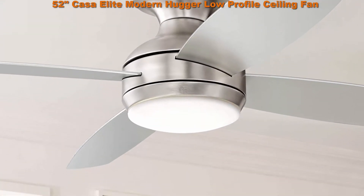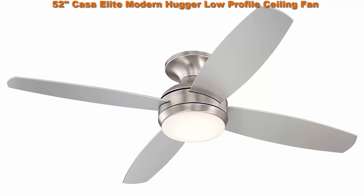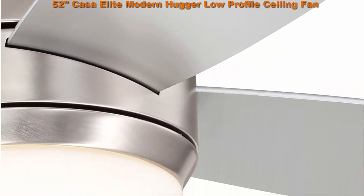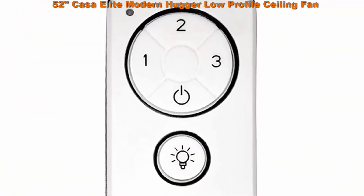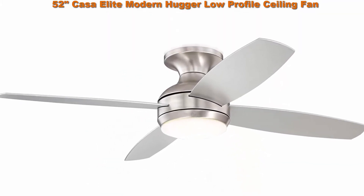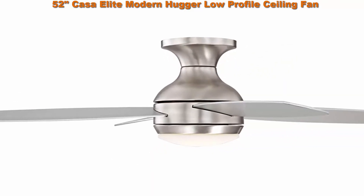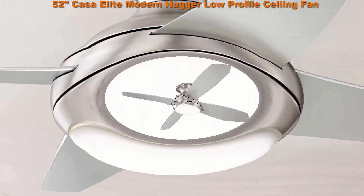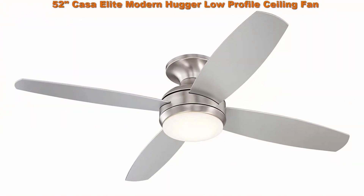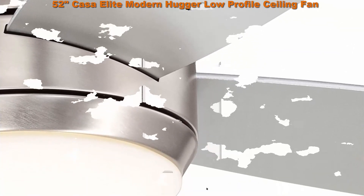Top 4: 52-inch KOSA Elite Modern Hugger Low Profile Ceiling Fan with Light — LED Dimmable Remote Control, Flush Mount, Brushed Nickel, for living room and bedroom. KOSA VEJA 52-inch blade span, 12-degree blade pitch, 153x18mm motor size, integrated 15-watt LED light module, 1350 lumens, 3000 Kelvins color temperature, 80 CRI, Brushed Nickel finish motor, 4 silver finish blades, Matte Opal Glass, modern design.